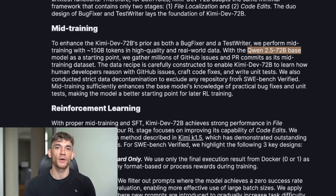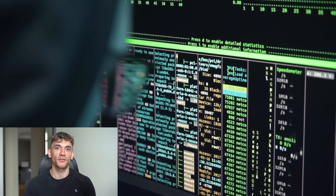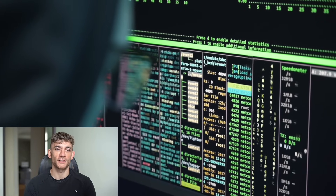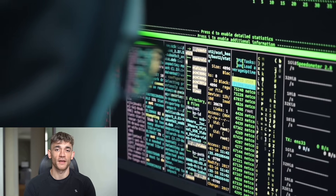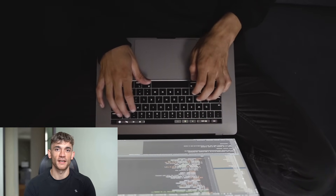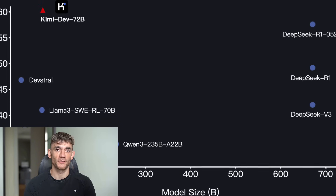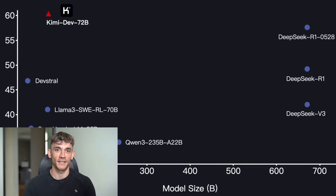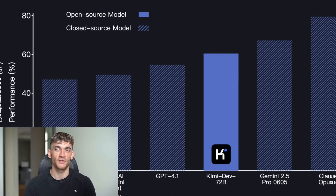Stage two is code editing. Once it knows which files to change, it writes the actual fix. But here's the brilliant part — it doesn't just fix the immediate problem. It thinks about edge cases, considers how the fix affects other parts of the system, and writes code that actually belongs in production. And those two brains — the bug fixer and test writer — work together during this whole process. Bug fixer finds and fixes the problem, test writer makes sure the fix actually works and won't break again. Most coding failures happen when you fix one bug but create three new ones. With KimiDev, that doesn't happen.